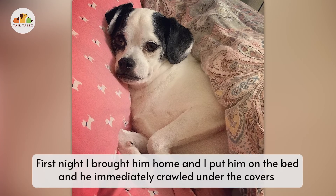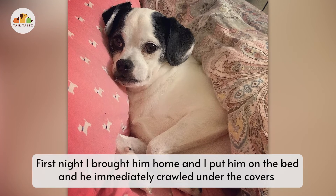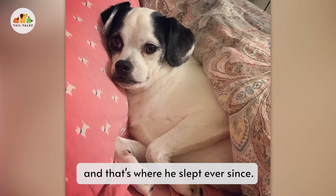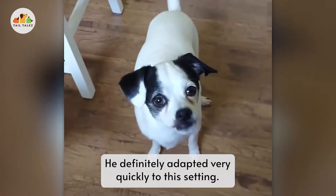The first night I brought him home, I put him on the bed with me when it got to be time to go to sleep, and he immediately crawled into the covers — and that's where he's slept ever since. He definitely adapted very quickly to the setting.